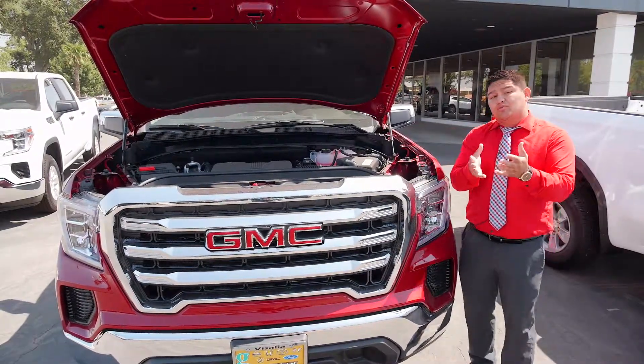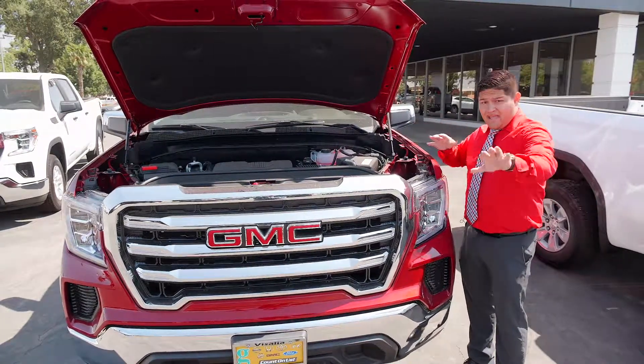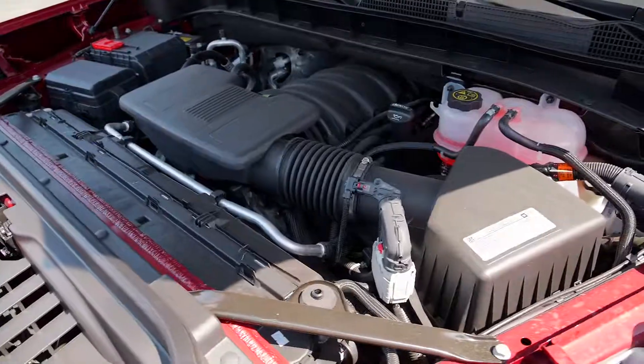But just because it's able to do that doesn't mean it lost any power. You still get 355 horsepower and you get a towing rating of 9,600.